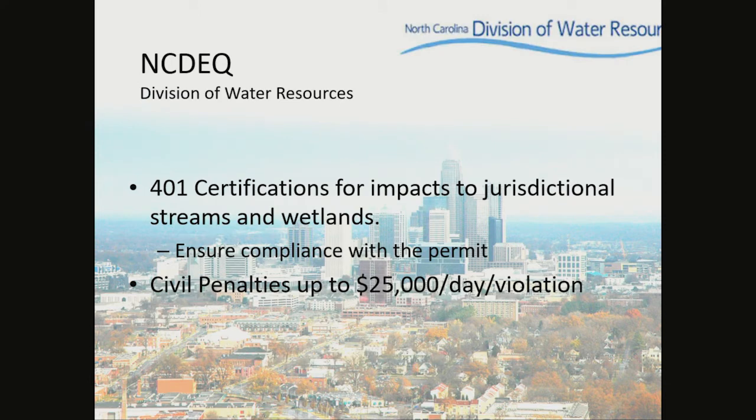NCDEQ, the Division of Water Resources, issues 401 certifications for impact to jurisdictional streams and wetlands. They also inspect to ensure compliance with the permit and can issue civil penalties up to $25,000 per day per violation.